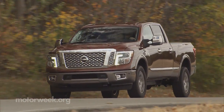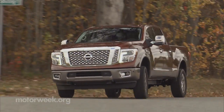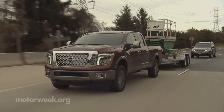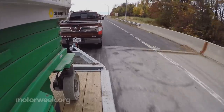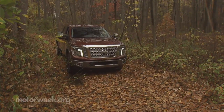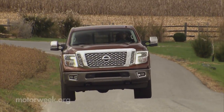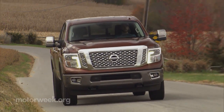Nissan chose this 2016 XD Diesel to spearhead the launch of the new Titan to make one thing clear: despite the domestic dominance of the full-size truck market, Nissan is not retreating. And more importantly, they'll do whatever it takes to succeed — including offering something the other guys don't.